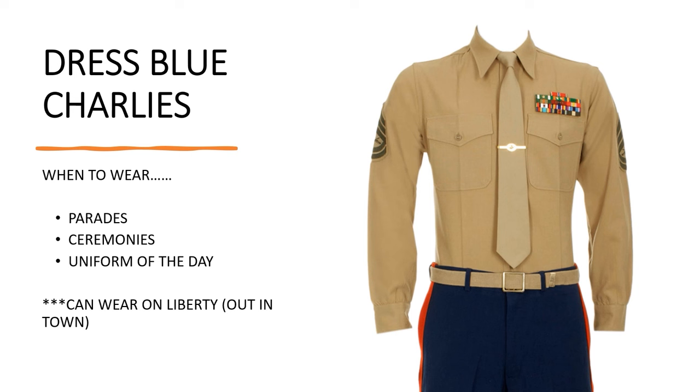Next we have the Dress Blue Charlies. When to wear them: parade ceremonies and uniform of the day. You can wear this out in town on liberty. You'll see a lot of recruiters wearing this uniform, and your unit might require you to do duty in this uniform or wear it every single Friday. I personally never wore this uniform, but some people even graduate boot camp in this uniform.